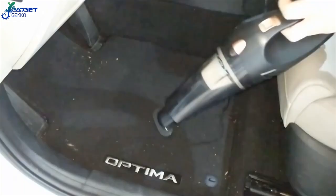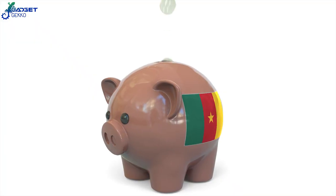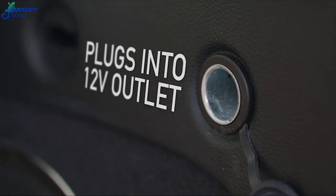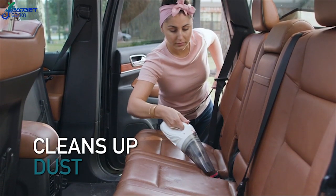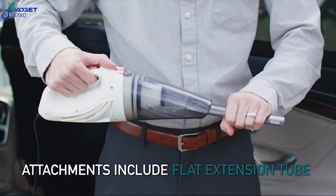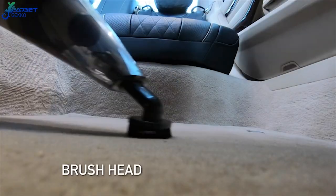Well, this next gadget for your car solves that problem by giving you the freedom to vacuum wherever you like and save your quarters for other gadgets. This portable vacuum cleaner from This Works plugs into your car's cigarette lighter or power port. The 12-foot cord is long enough to reach even the back seats of a minivan, and it comes with many attachments perfect for easy cleaning in all those hard-to-clean areas of your car.